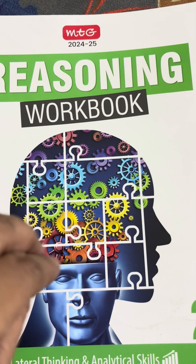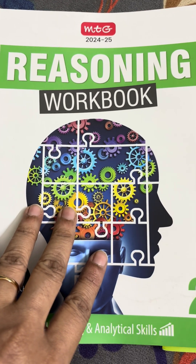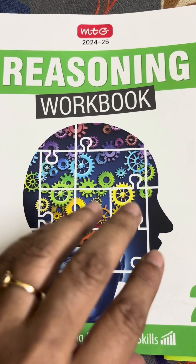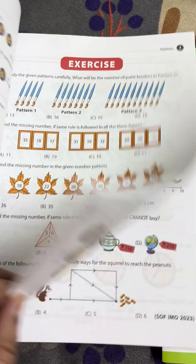There is no separate Olympiad for reasoning, but in Science Olympiad, Mathematics Olympiad, and Cyber Olympiad, some reasoning part is included. So this book is very much essential and very good.